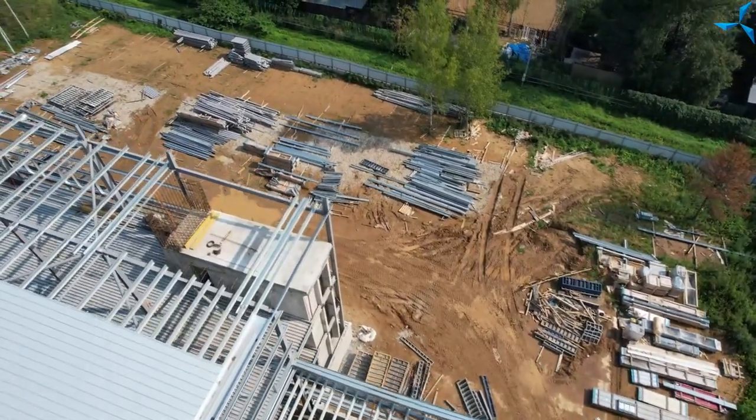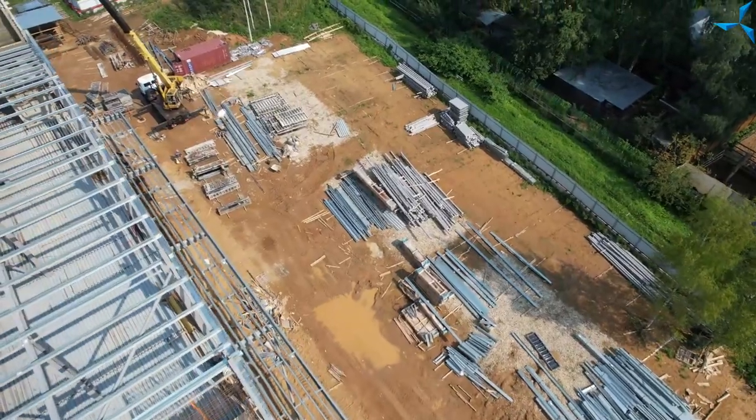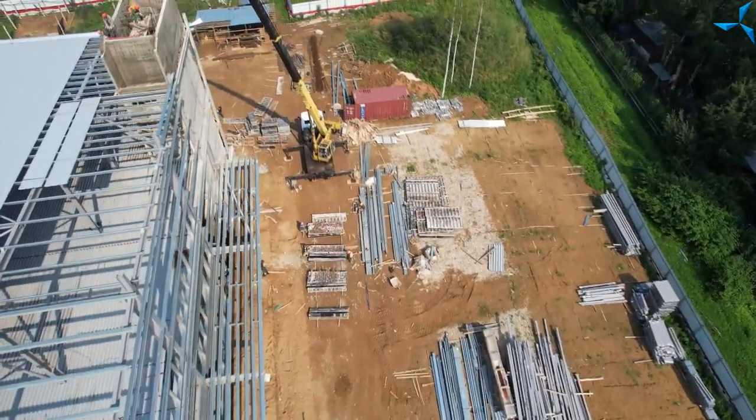The warehouse where there were a lot of metal constructions earlier is now almost empty, and I think that very soon it will be filled with thermal isolation elements and barriers.